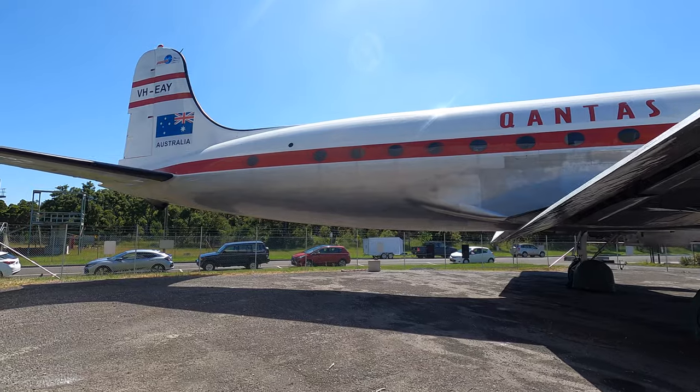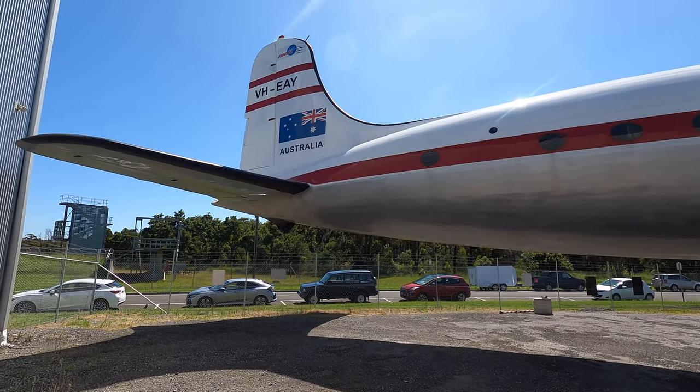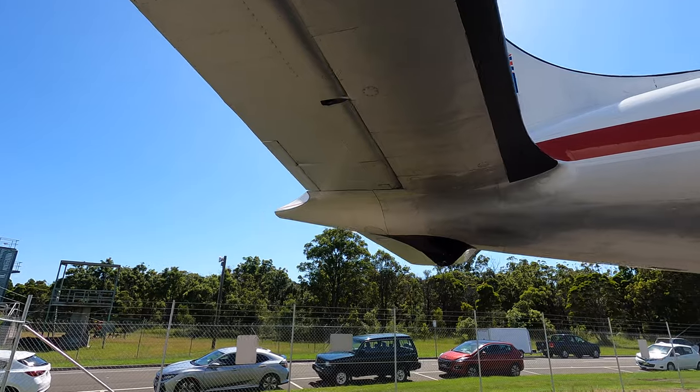It did feature four engines and came with a tricycle undercarriage. The military version was known as the C-54 Skymaster and was actually built in far greater numbers than the DC-4.